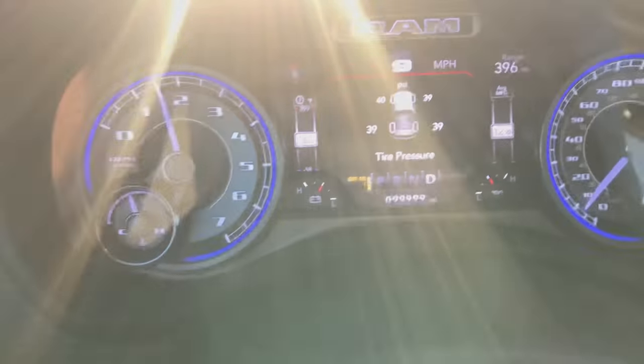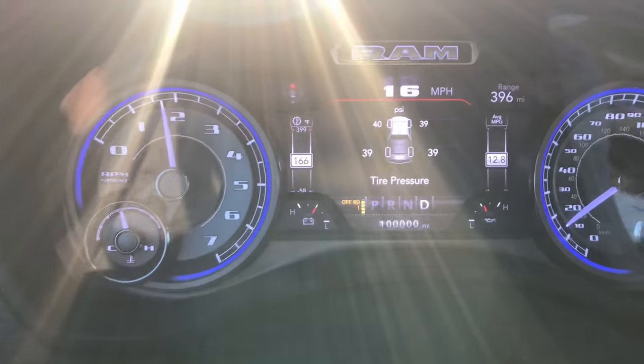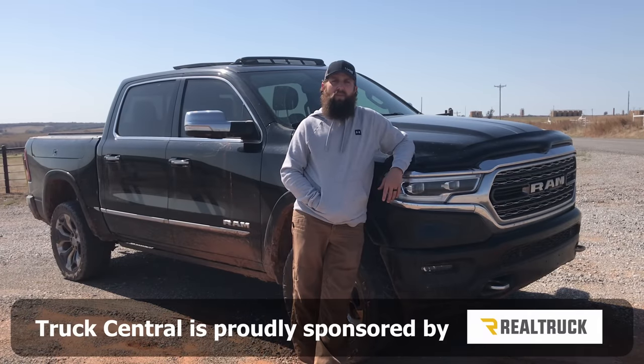Here we go. 100,000 miles. This next episode of the High Mileage Ram is brought to you by RealTruck. Please stick around to the end of the video — I've got some more information I want to share with you.